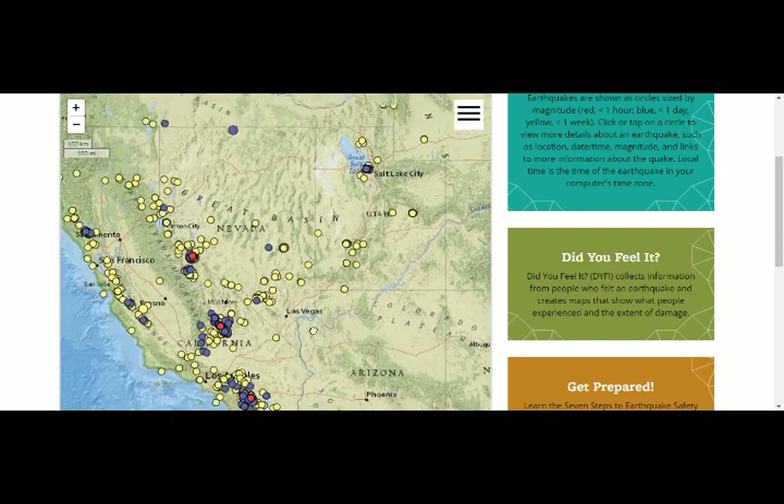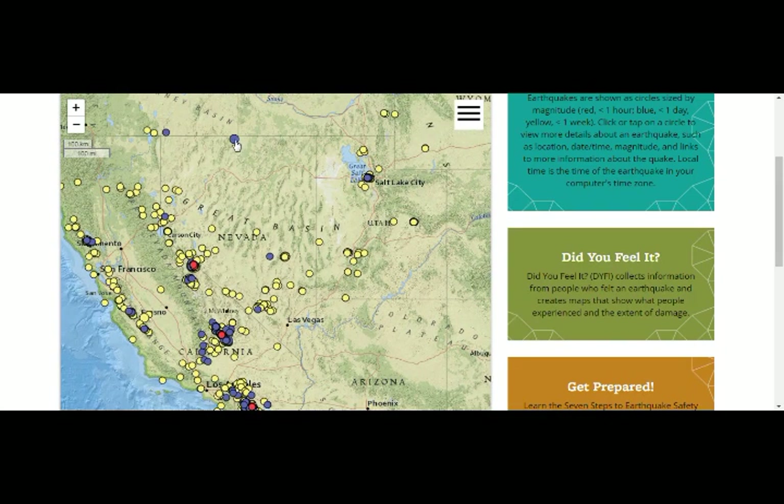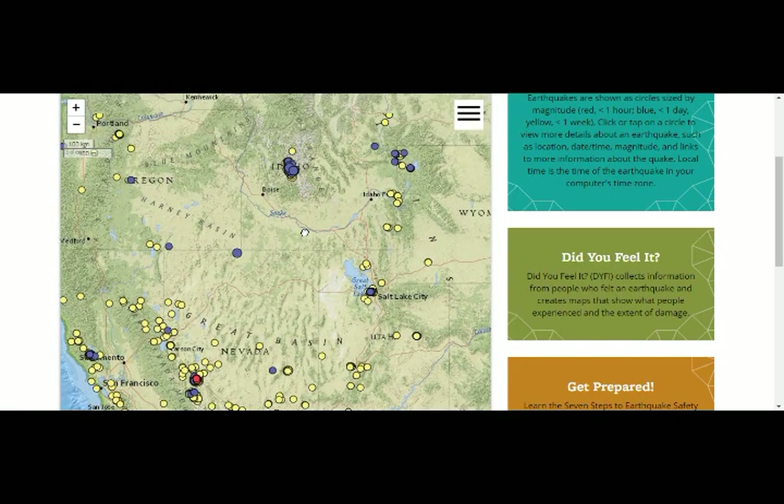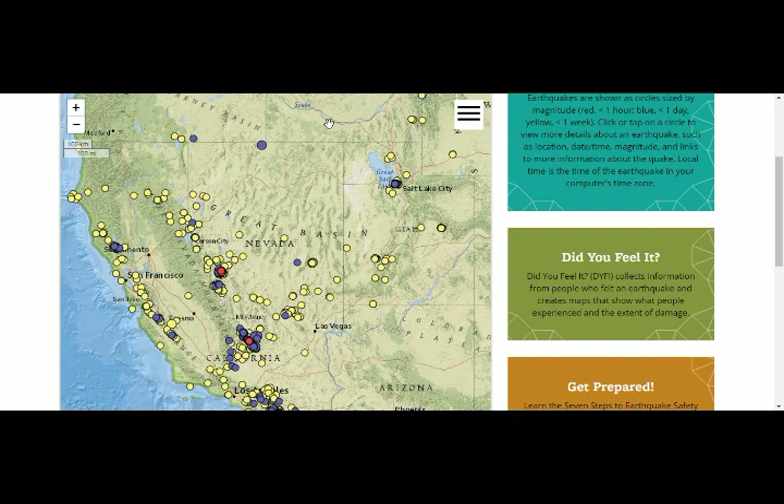This one here is a 3.6 in Nevada. All of you there, please be very careful. We do have inflation at Long Valley Caldera as well. I'll leave links below — thank you for your support, God bless you all.